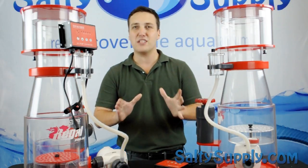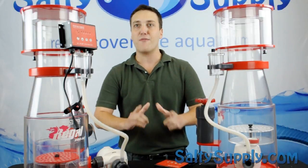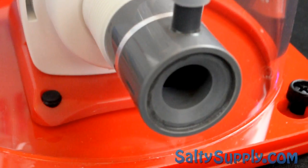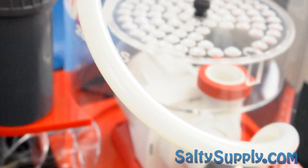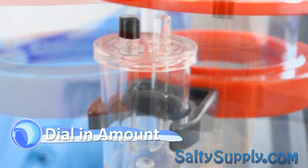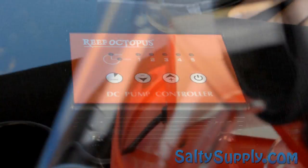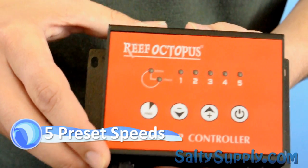Our favorite thing about these new Regal Skimmers is that they are equipped with the new generation Reef Octopus RODC pumps, which are the latest in variable speed flow technology. The vast majority of skimmer pumps these days are AC pumps, but with new DC pump technology you can simply dial in the specific amount of water with the push of a button. The RODC pump allows users to select between 5 preset speeds indicated by 5 LEDs.